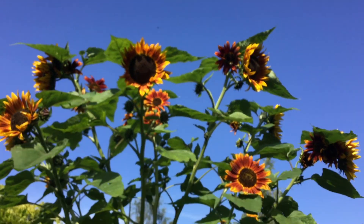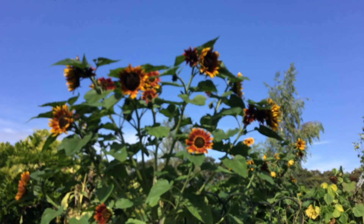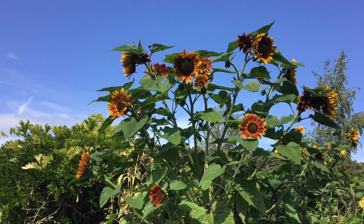It also made the common sunflower an appealing plant for domestication, because all the nutritious seeds are easily harvestable in one big flower.